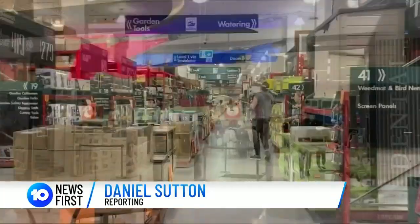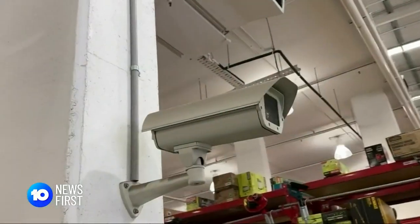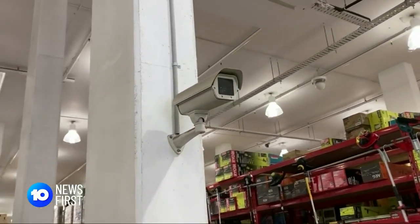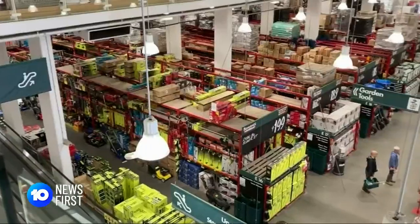While you're scanning the shelves for a bargain, you might not realise your face is being scanned too. We discovered that Kmart, Bunnings and the Good Guys appear to be using facial recognition technology in their stores — cameras allowing retailers to build databases of faces, tracking customer movements. This is much more invasive than CCTV. It's equivalent to collecting a fingerprint or your DNA every time you shop.